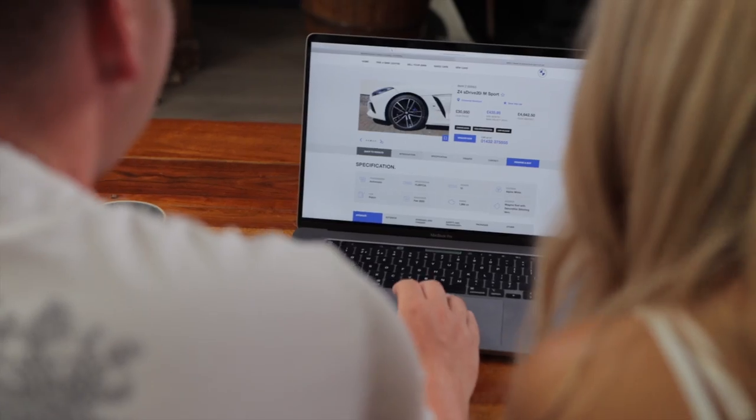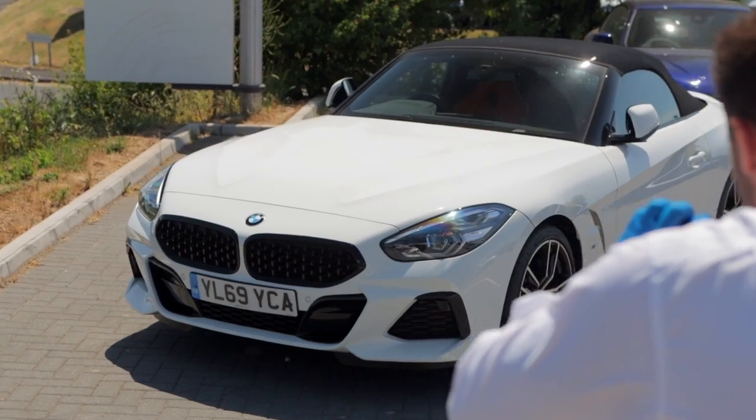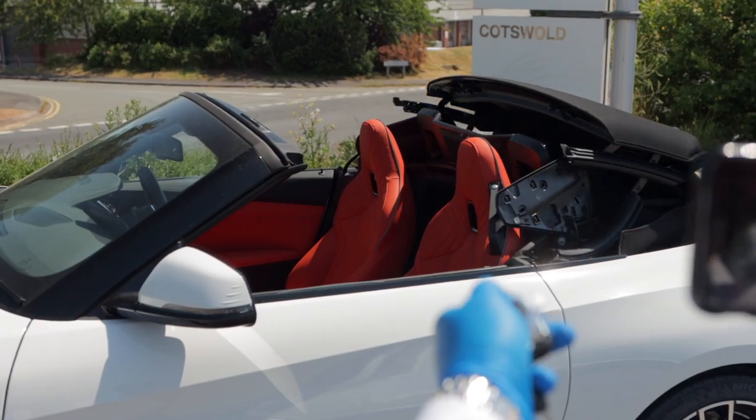Start by browsing our selection online. Then call us to learn more or make an appointment. Before you visit, we can send a personalised video of your chosen car.